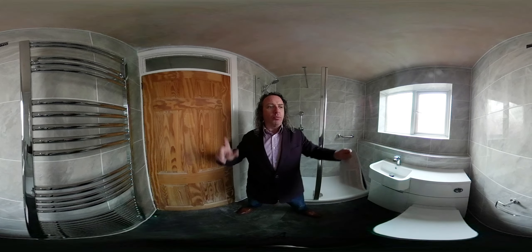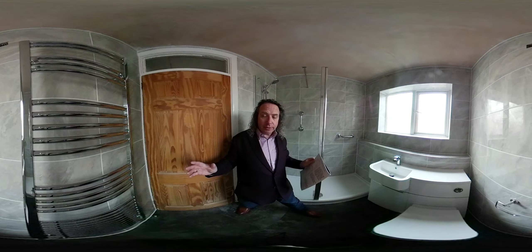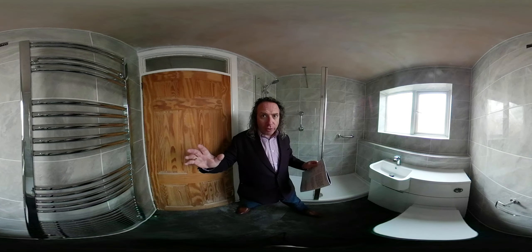It's 1.8 by 2 meters thereabouts — that's the size. And the total cost is £6,800 for all the elements.